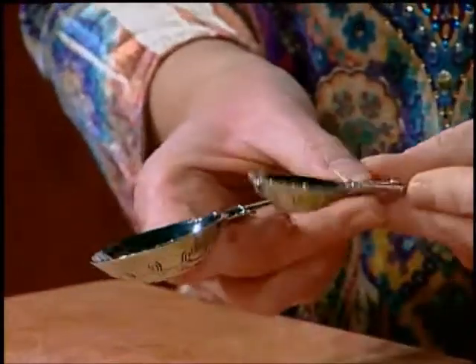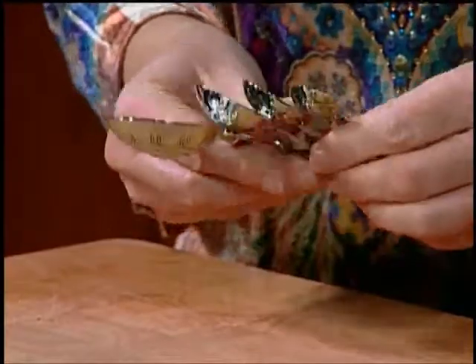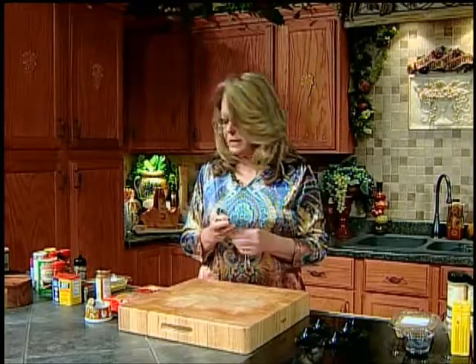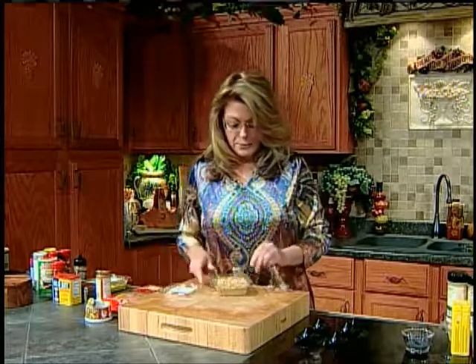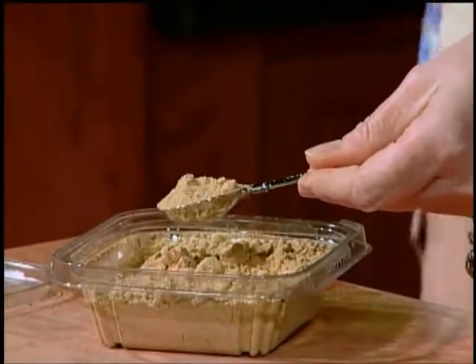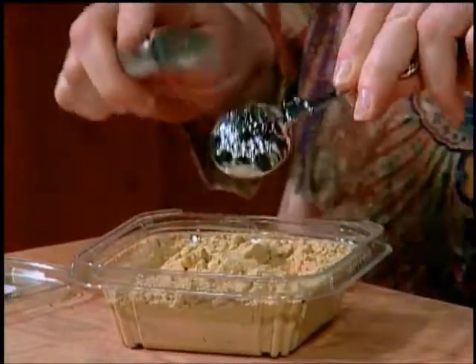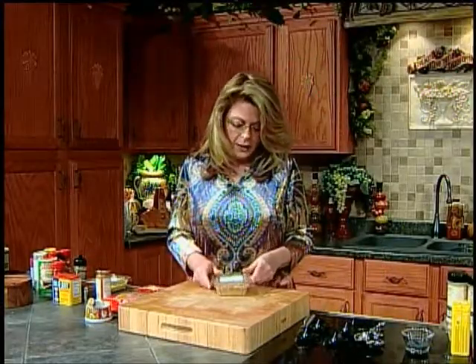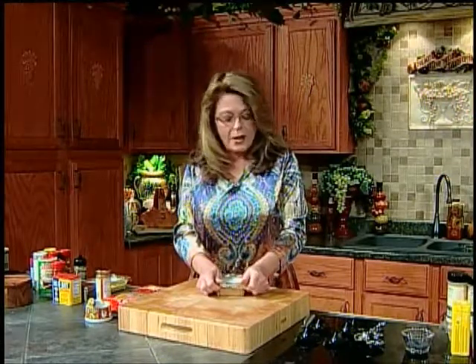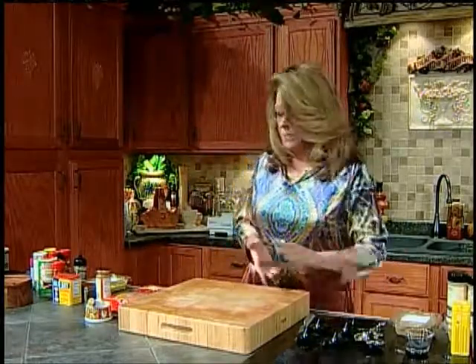Someone asked how do you measure spices. Here's a standard set of measuring spoons: a tablespoon, which is three teaspoons, then half a teaspoon and a quarter teaspoon. What I like to do is open the container and level it off — if you're going to be precise, use a knife to level it off. That's how you know how much herb or spice you've got. I tend to eyeball a lot unless I'm baking, and then I pull out my measuring spoons.